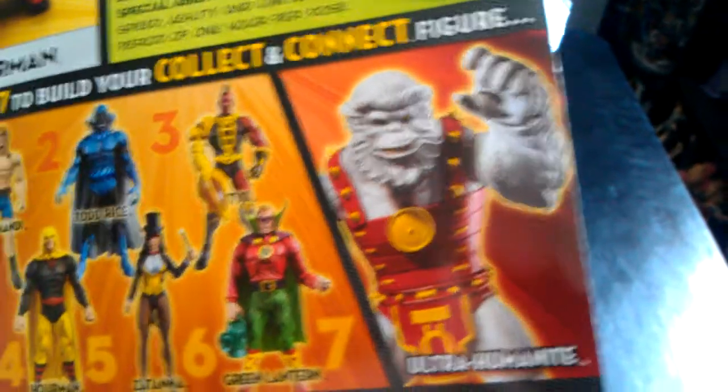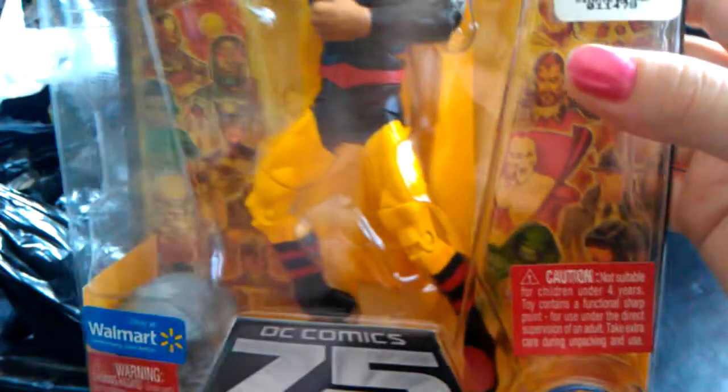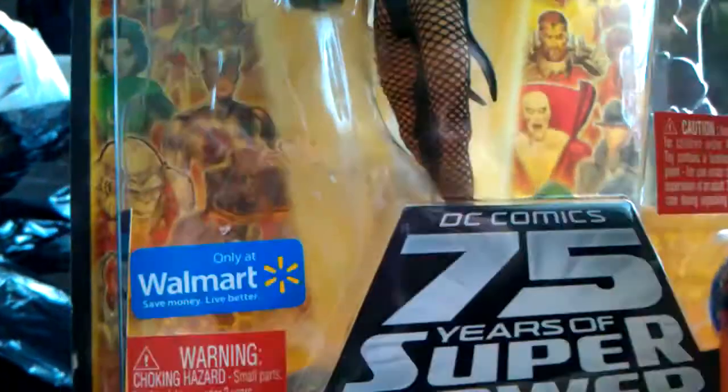Definitely our favorite store out of everything we went to was Xtreme Toys because they had this set of DC Universe figures that build Ultra Humanite. We picked up a couple because they are the Walmart exclusives — our local Walmart really sucks, we don't even get exclusives. We checked on eBay and these guys are actually at a really great price. We picked up Zatanna because we don't have the Universe version of her — she's definitely more articulate, looks really good. So we have two parts for the Ultra Humanite and can start that Collect and Connect set.